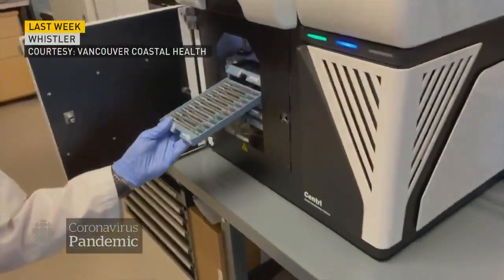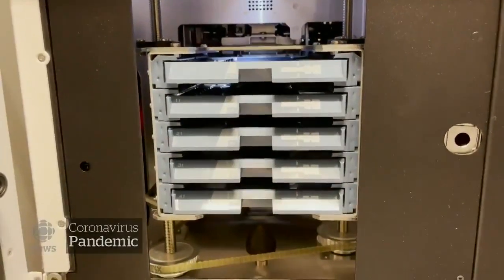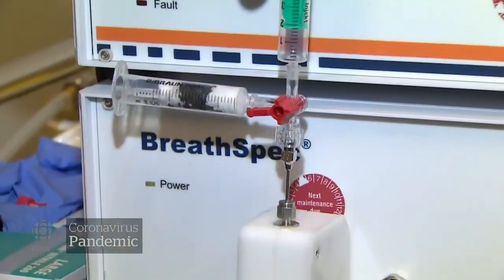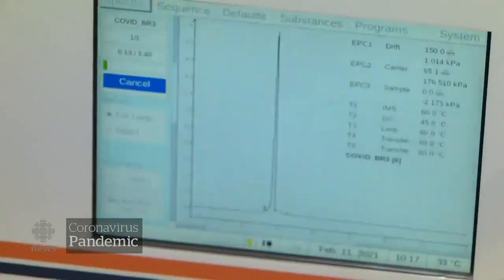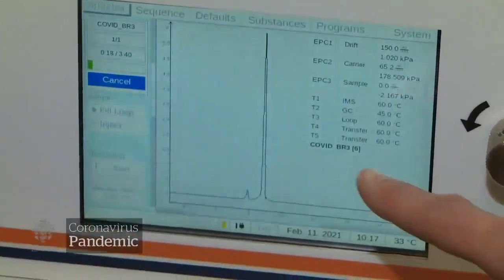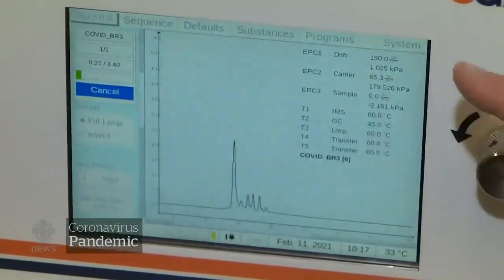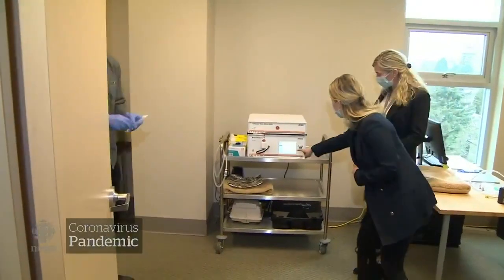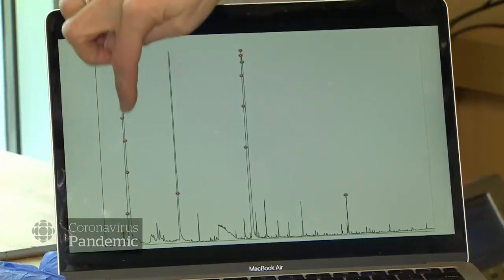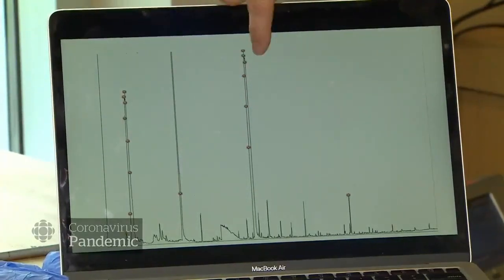They run the samples through two different machines, including this state-of-the-art one and a more mobile one, similar to the ones used at airports to check for bomb or drug residue. All these little spikes will be different compounds. All different compounds — so these are all the compounds of your breath. It's analyzing it currently. Once you've programmed it, you can tell this one big spike means I've got COVID. The researchers say they've narrowed down the COVID fingerprint to five possible compounds.